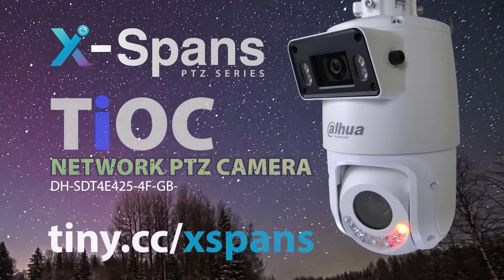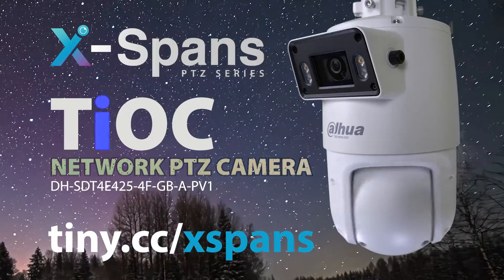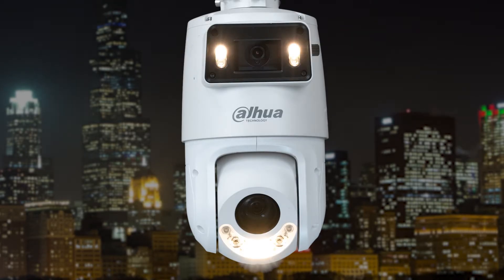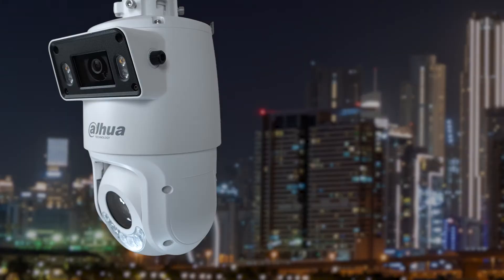In an ever-evolving world where safety is paramount, your trust in technology now becomes more crucial than ever. Introducing the X-SPAN T-OCK camera, the pinnacle of surveillance innovation. Equipped with cutting-edge features, the X-SPAN T-OCK camera sets the standard for surveillance excellence.